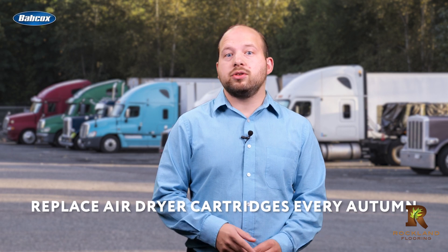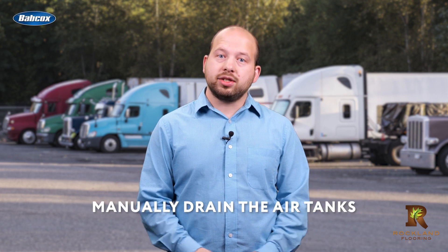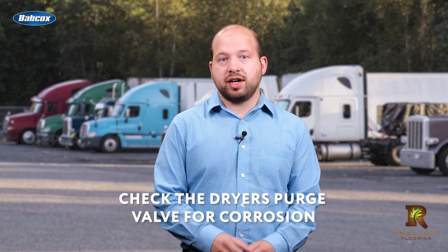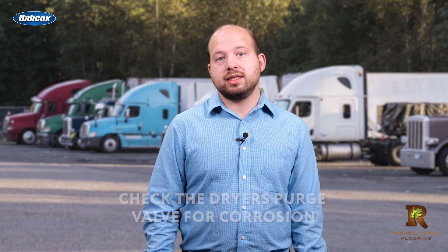Bendix recommends focusing on three steps. Number one, replace air dryer cartridges every autumn. Two, manually drain the air tanks — you should do this periodically based on the truck's air usage. And three, check the dryer's purge valve for corrosion or grit accumulation, and replace it if necessary.